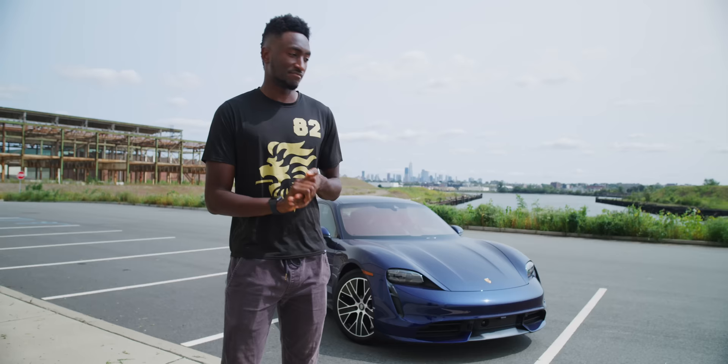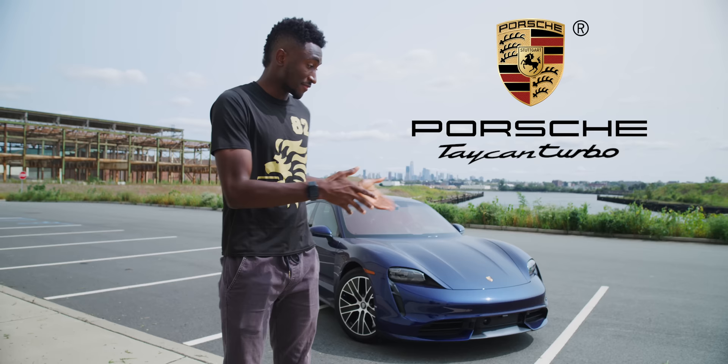If you're the first type of person, I've made other videos about Tesla and their competitors — they're linked below, you should check them out. But if you are that second person, well, maybe the Porsche Taycan is for you. This is the Porsche Taycan Turbo. It starts at well over $100,000 — this is Porsche's all-electric four-door sports sedan.